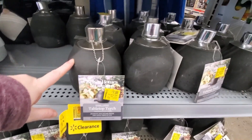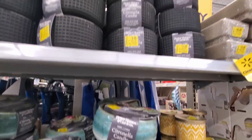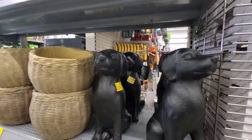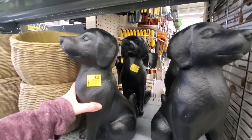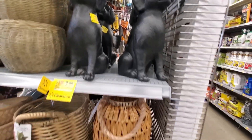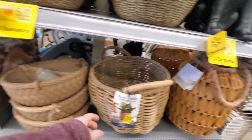These are seven. These are seven — nine dollars, Better Homes and Gardens. And these are nine. Look how cute they are. The baskets: these are seven, these are thirteen.